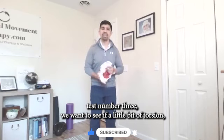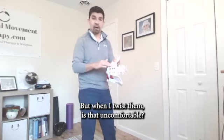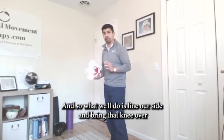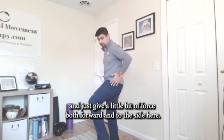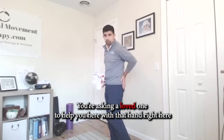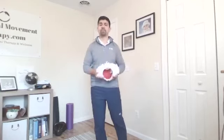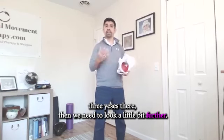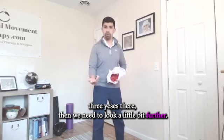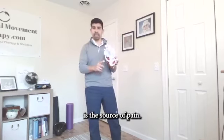Test number three: we want to see if a little bit of torsion, a little bit of rotation, adds to that discomfort — because again, these bones are supposed to be fused, but when I twist them, is that uncomfortable? Lie on your side and bring that knee over, giving a little bit of force both forward and to the side. You're asking a loved one to help here, with the painful side on top. Does that create some discomfort? If we got one, two, or three yeses there, then we need to look a little bit further. Those are great special tests to determine whether the SI joint is the source of pain.